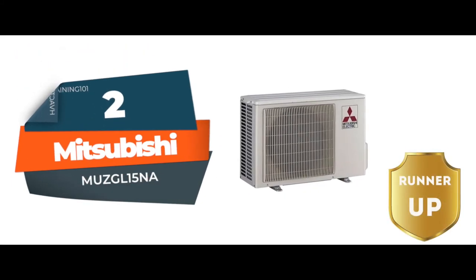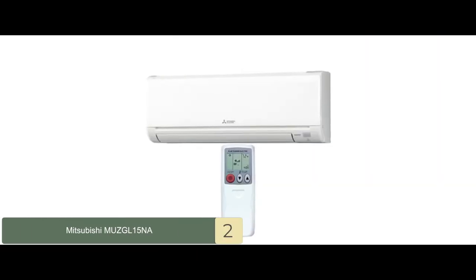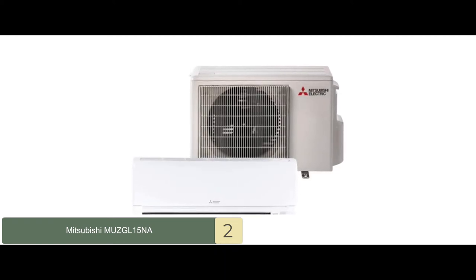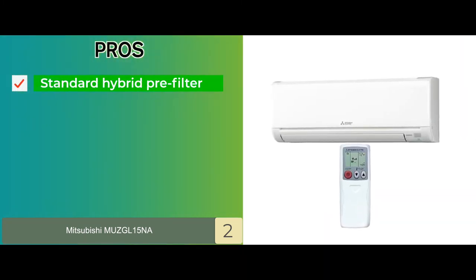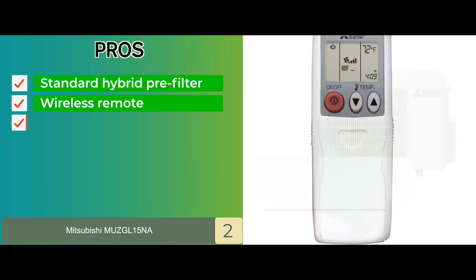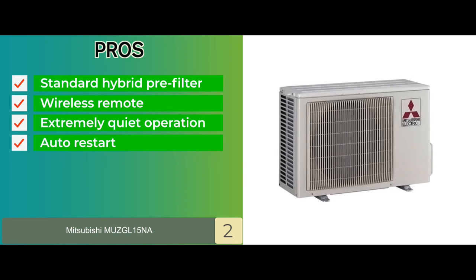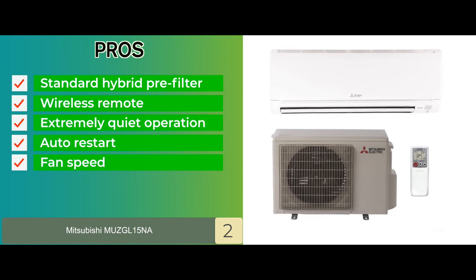Next, we have the runner-up: the Mitsubishi MUZ-GL15NA. Power outages can happen anywhere, but the trouble of having to start your unit again after a power outage is not an issue with this unit. Following a power outage, the unit is designed to auto-start itself once the power is back. Its pros are: the indoor unit comes with a standard hybrid pre-filter. It comes with a wireless remote that allows easy operation. The unit provides extremely quiet operation that creates no disturbances. It features an auto-restart that turns on the unit automatically after a power outage. And it allows you to choose the fan speed between quiet, low, medium-high, and super-high.